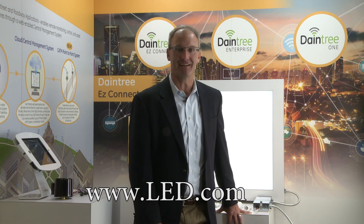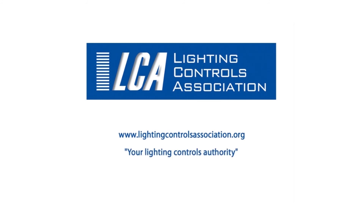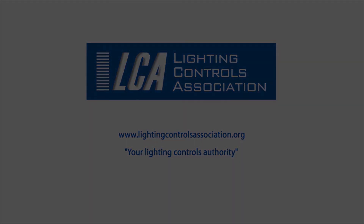For information about these products or any other products from Current powered by GE, please visit our website at led.com or www.daintree.com.